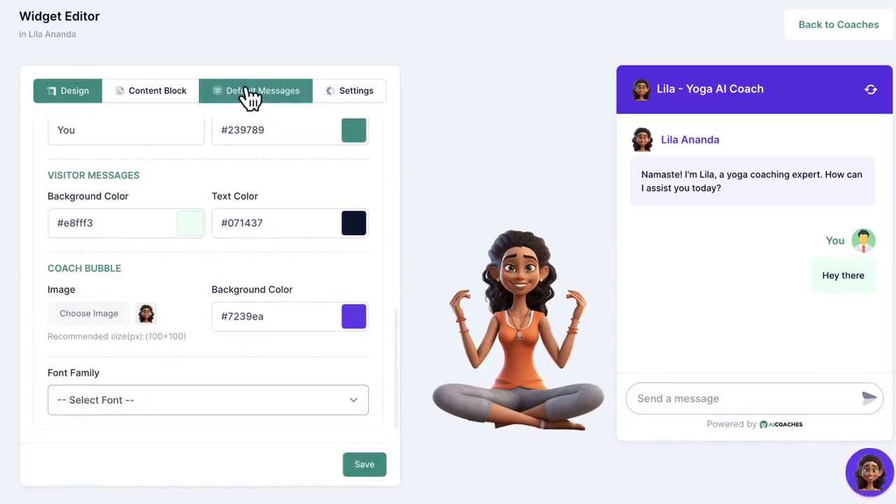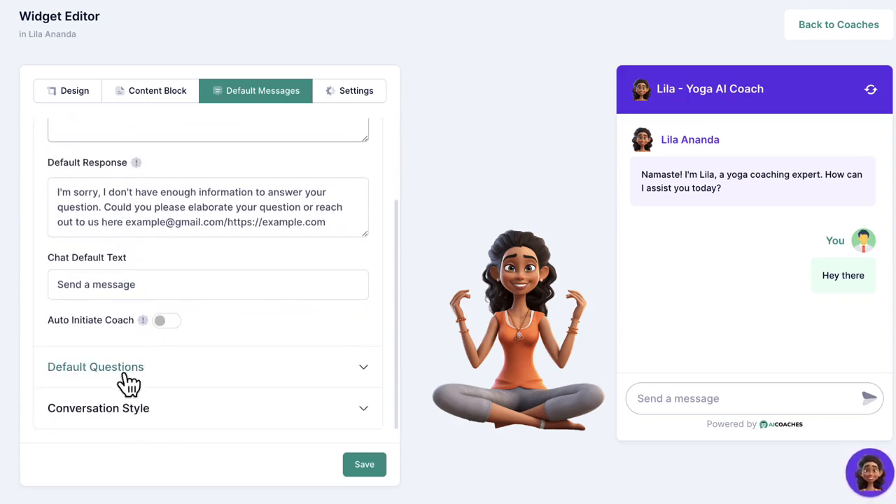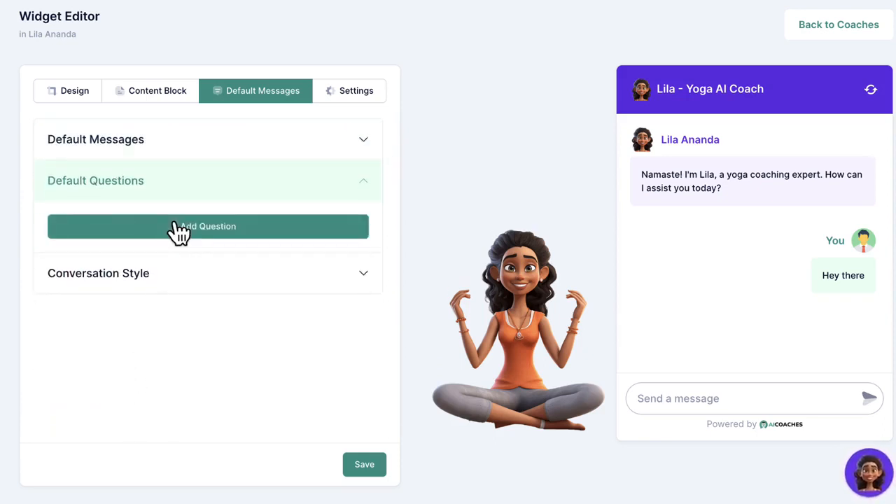Customize the welcome message a visitor will receive and a default message if the AI chatbot avatar doesn't understand the visitor's query. Add default questions and answers to commonly asked questions this AI coach may receive on a regular basis if you want.